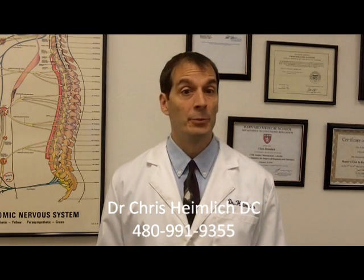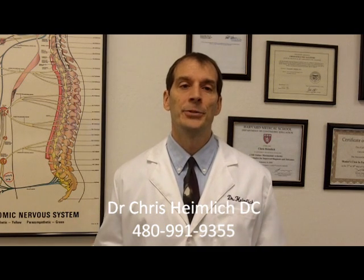Hi guys, Dr. Hamlick here. Today I'm going to go over another hidden reason why you can have hypothyroid symptoms even though you're taking your medications and your lab tests come back normal. That reason is called high cortisol.